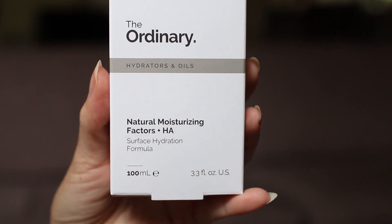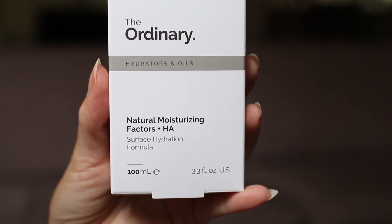That was really all I needed for my second order, but I did add this to my basket — the 100 milliliter tube of the Natural Moisturizing Factors plus Hyaluronic Acid. I'm about halfway to three-quarters of the way through my current tube and I do have one backup, but just in case I run out, I decided to buy one more.